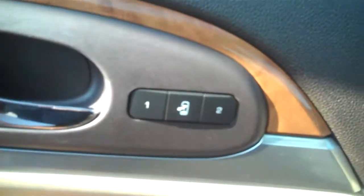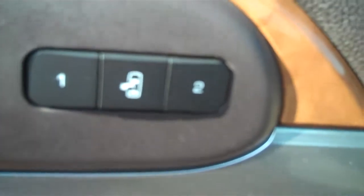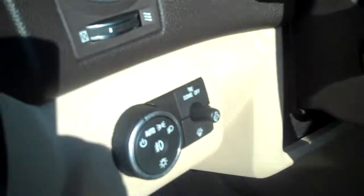I'm going to go outside. As I'm stepping out, you'll notice it does have memory for the seat position and also the wheel position. This wheel does telescope and go up and down. So when you have your setting set, it will set the wheel, the mirrors, and the seats.